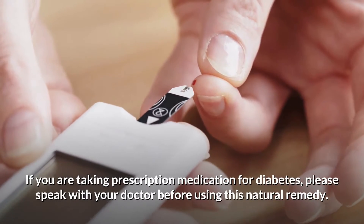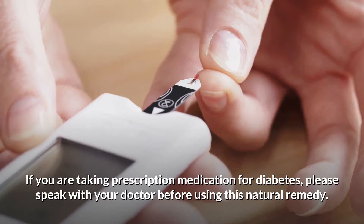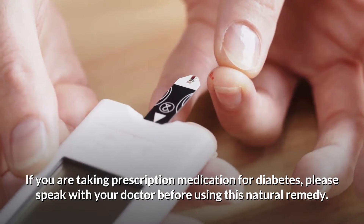If you are taking prescription medication for diabetes, please speak with your doctor before using this natural remedy.